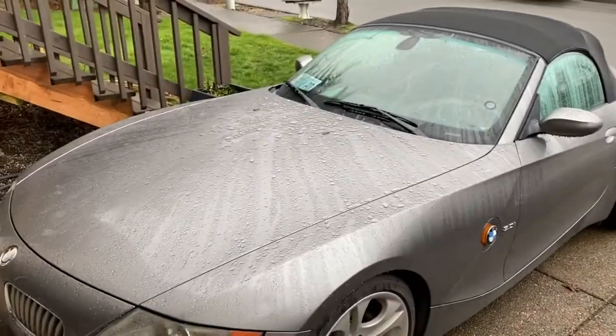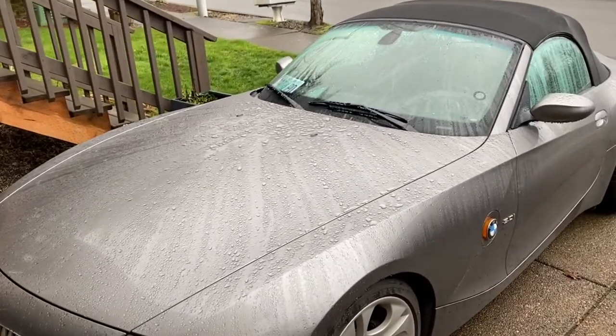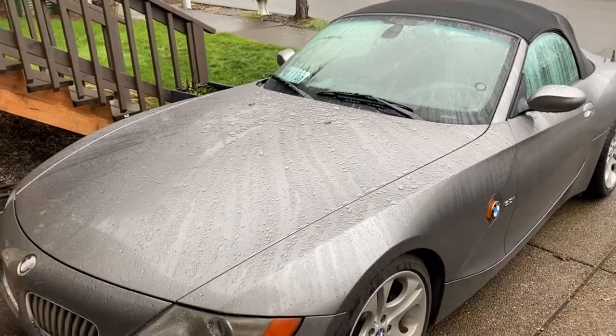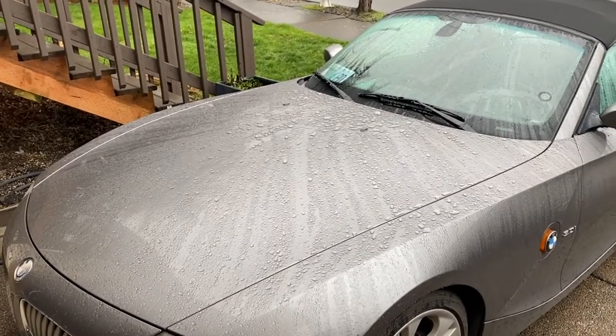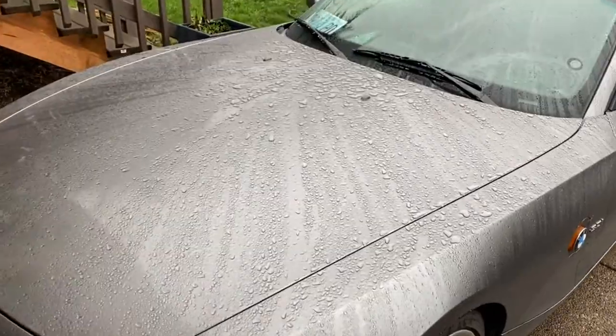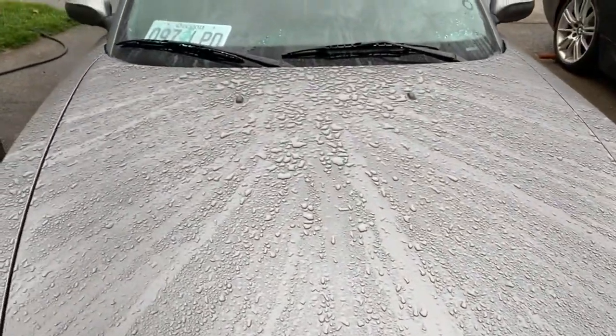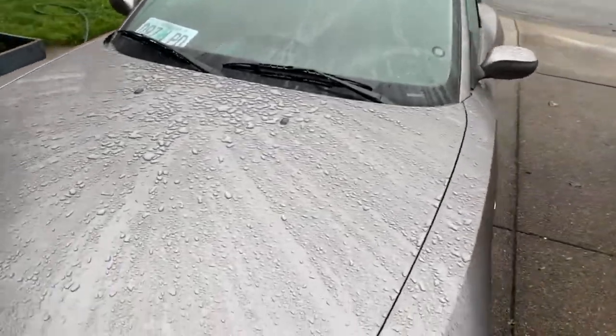The second car guys is my little Z4. Now my little Z4 is a daily driver — my daughter takes it to college and to work when she doesn't want to drive her other car. Last time it was sprayed, I want to say, was in September with the ceramic spray. This car especially is a daily, so it sits out in the rain, the sun, the weather all day.